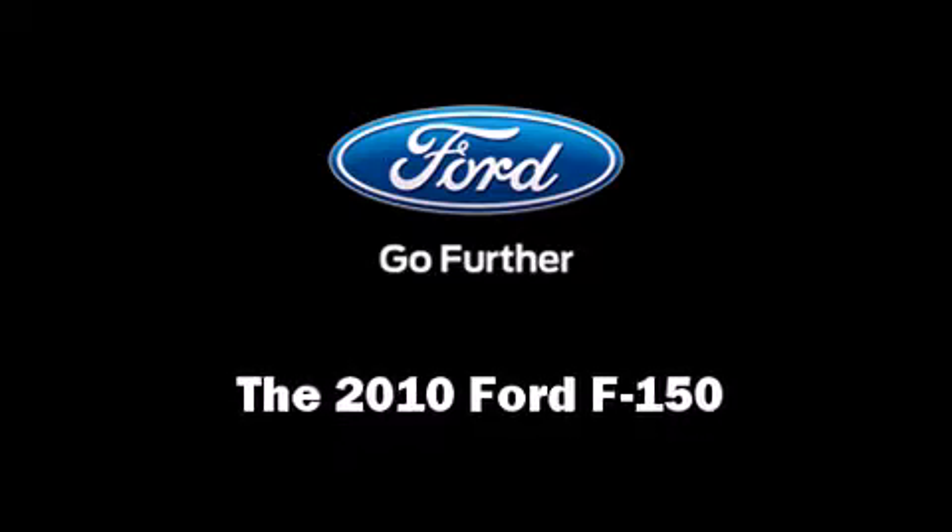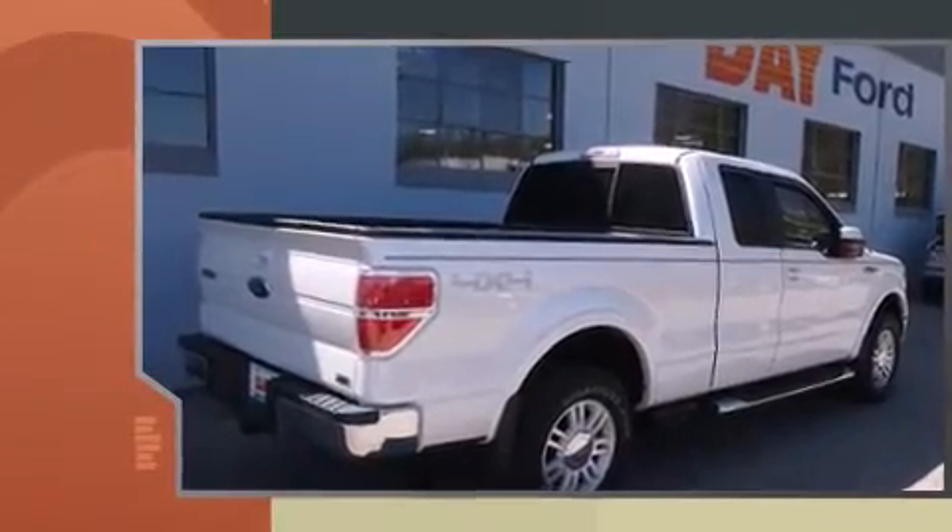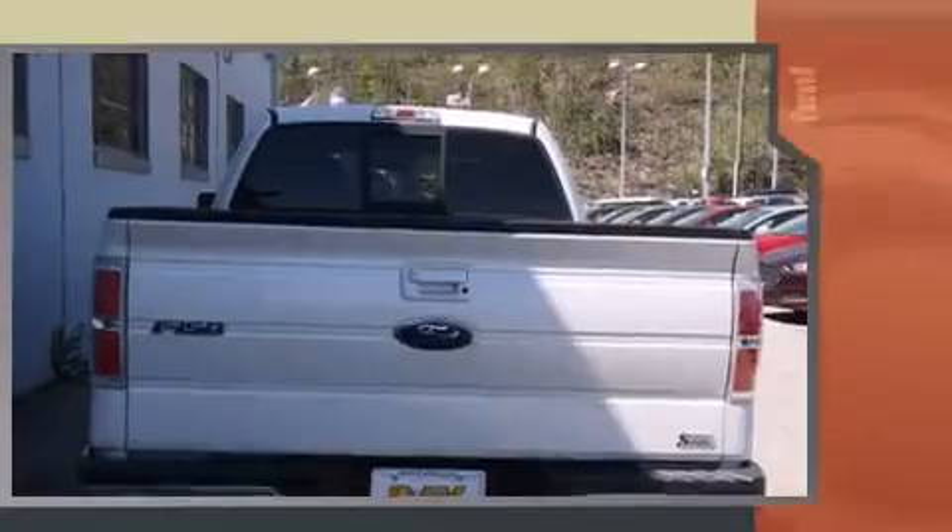Take command of the road in the 2010 Ford F-150. With fewer than 25,000 miles on the odometer, this truck is a leading example of refined versatility in the full-size pickup segment.